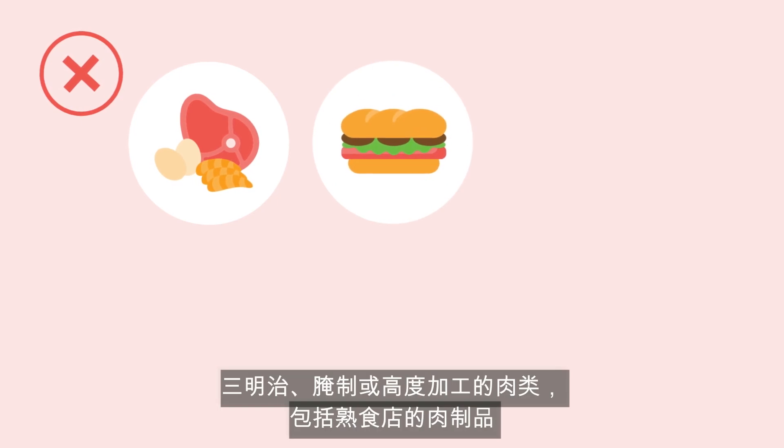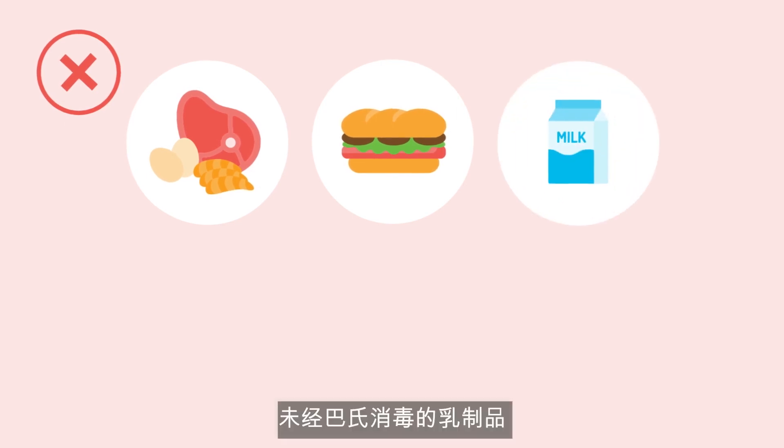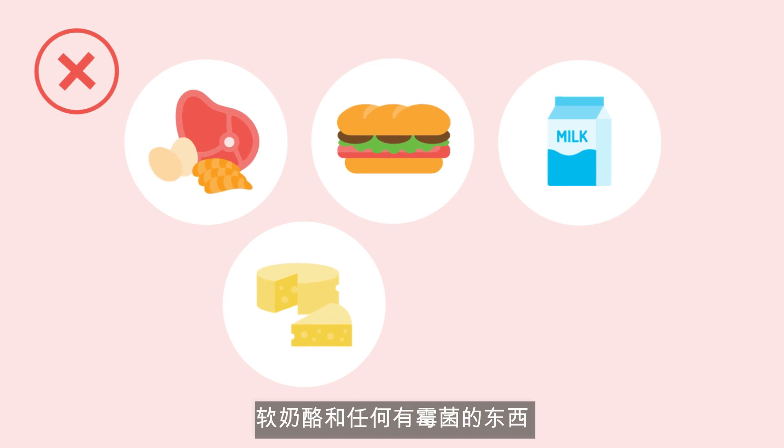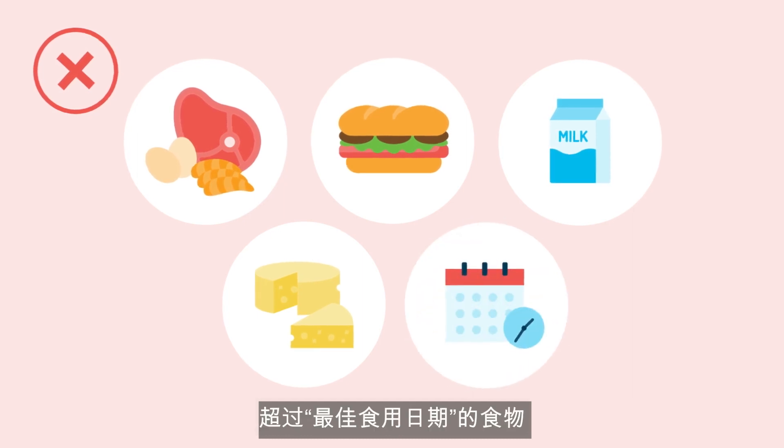A low bacteria diet should be followed by avoiding the following: raw or undercooked meat, poultry, seafood, or eggs including runny yolks; sandwich, cured, or highly processed meats including those from the deli; unpasteurised dairy products; soft cheeses and anything with moulds in it; and food past its best before date.